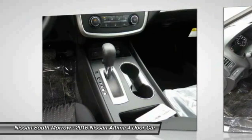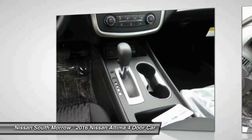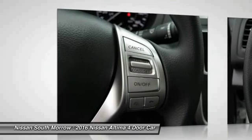Air conditioning front, power steering, cruise control, rear defrost, FWD, AM FM stereo radio.